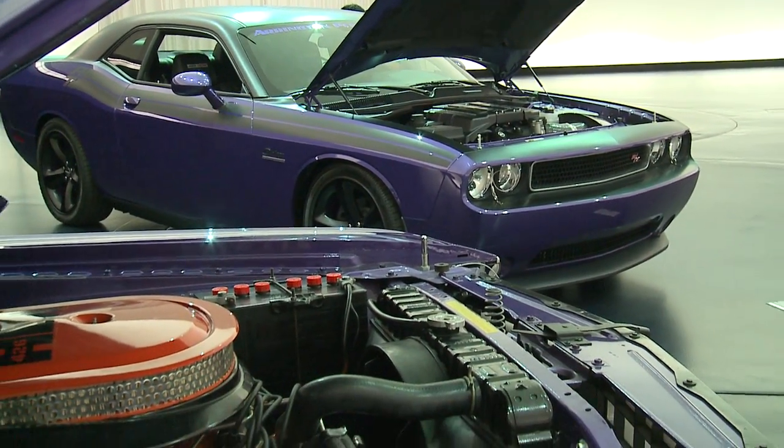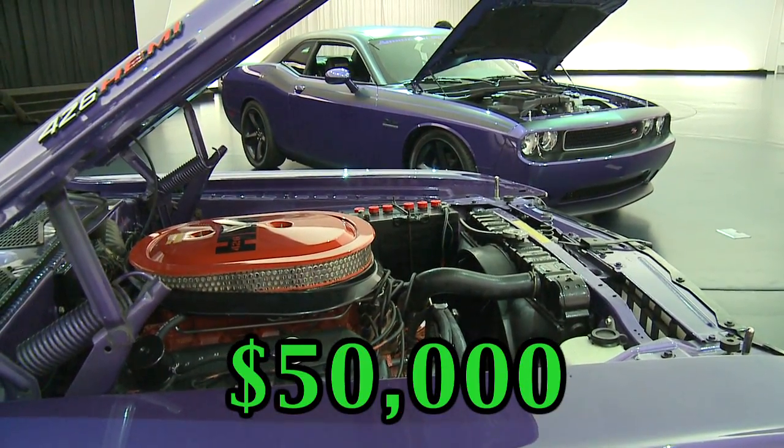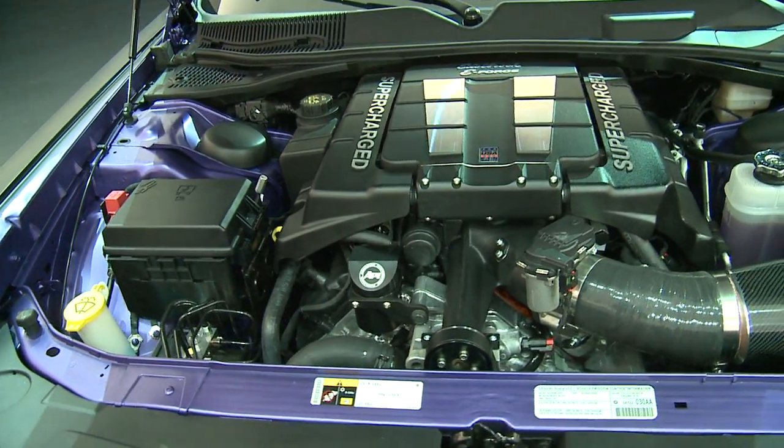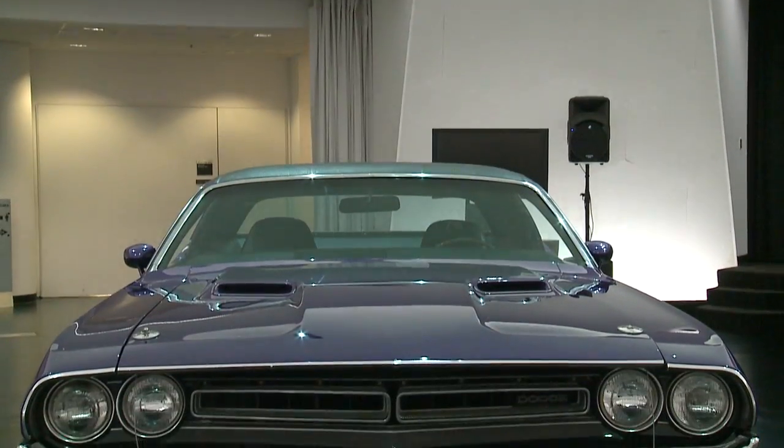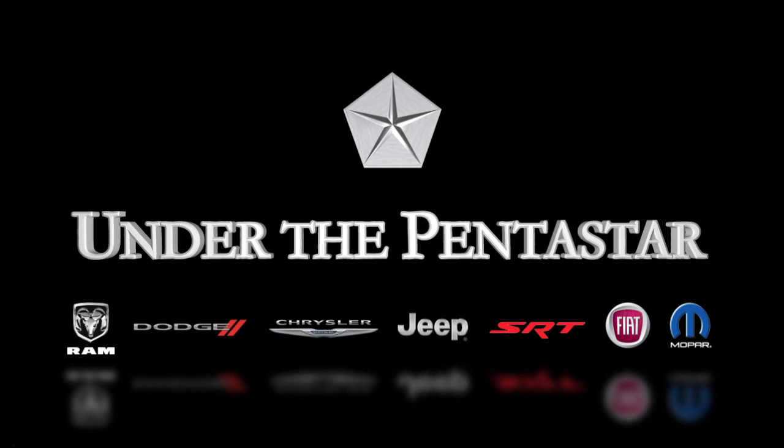As if winning both cars weren't enough, the winner also gets $50,000 to cover taxes. Enthusiasts can learn more and apply for the giveaway over at winthemopars.com. And that's what's been happening this week under the Pentastar.